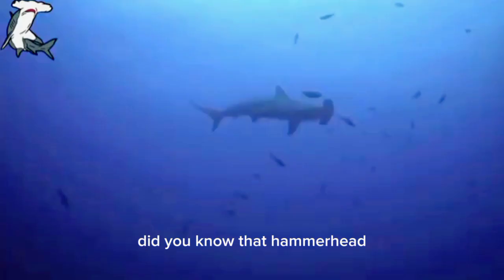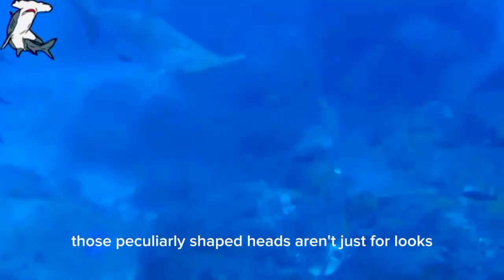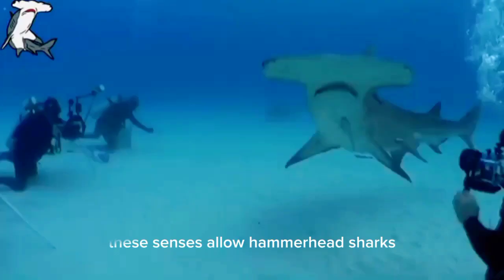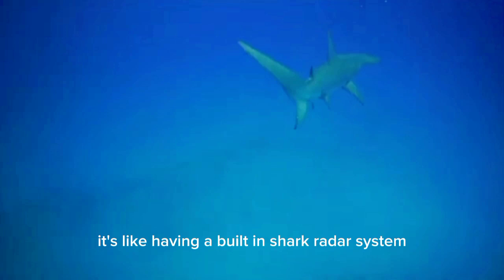Did you know that hammerhead sharks have an exceptional sense of electroreception? Those peculiarly shaped heads aren't just for looks — they also contain special sensors called Ampullae of Lorenzini. These sensors allow hammerhead sharks to detect even the faintest electric signals produced by their prey. It's like having a built-in shark radar system.